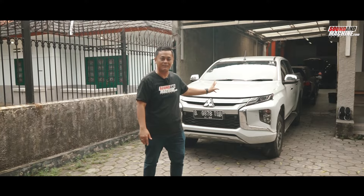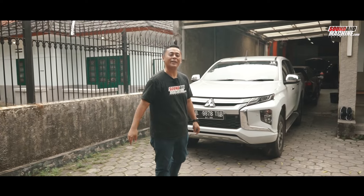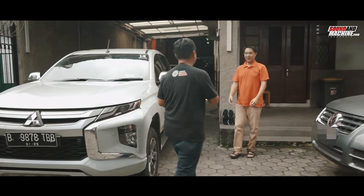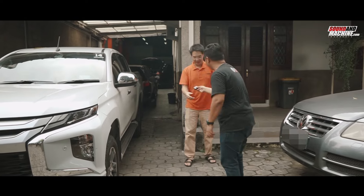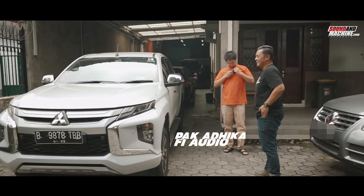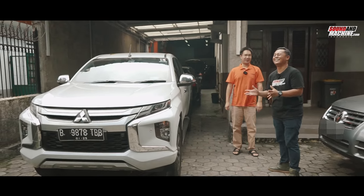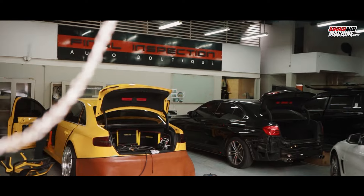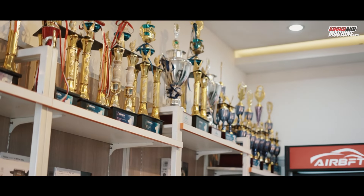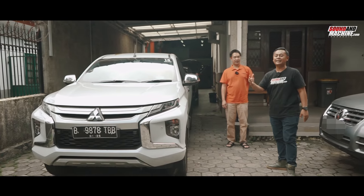We're asking for recommendations on how to upgrade the audio of this New Triton. In my opinion, this car has real potential for an audio upgrade. This is the New Triton Ultimate — the highest variant.